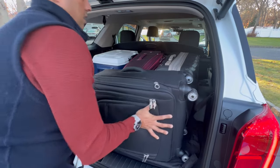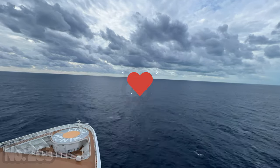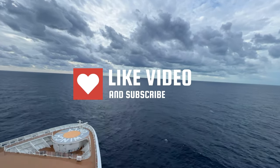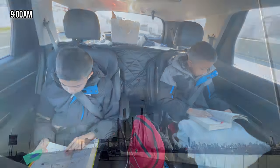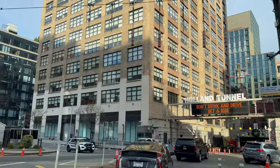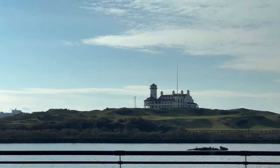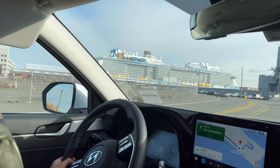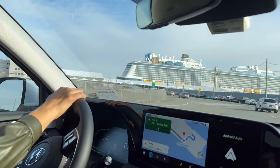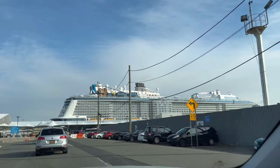In this video, you're going to see what it's like to take a cruise from Bayonne, New Jersey. We are here in Bayonne, New Jersey after an hour and a half ride from Long Island, and that's our ship, Anthem of the Seas.